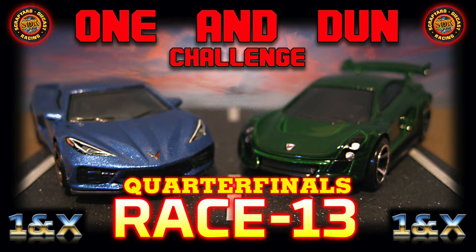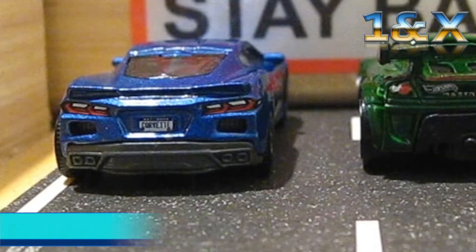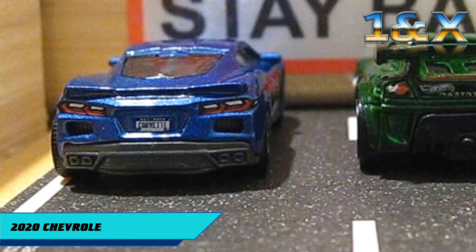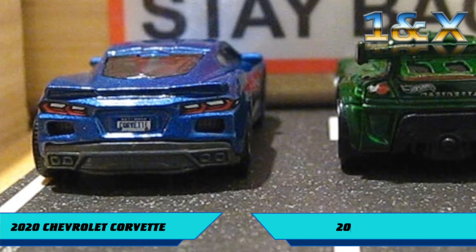And now, Candy, let's give the fans what they're here for and get ourselves up to the guillotine gate to get this race started. Well, Candy, here we are — the first quarterfinal race of the One and Done Challenge. And it's been quite the tournament thus far.